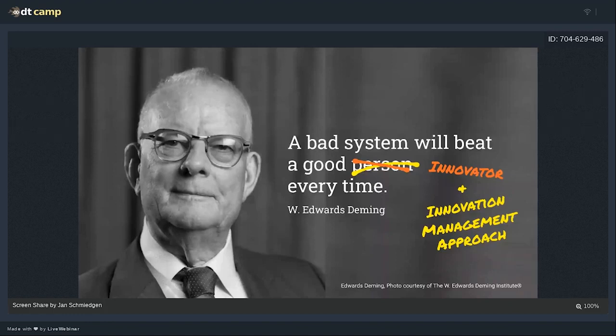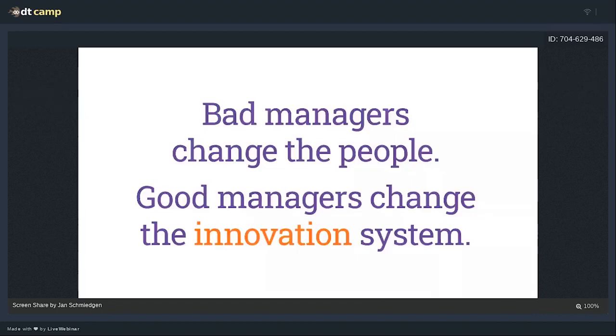It heavily resonates with me because that's what I've observed over 10 to 15 years of working with organizations. This is why I'm not shy of confronting managers with this quote. I always tell them: bad managers change the people; good managers change the system. With 'changing the people' I mean all these trainings where people say 'our people need the right mindset and some retraining, then everything will work out.' It's not that easy. If you just have training or open a fancy innovation lab with no bridge to the core, it's all flashes in the pan.